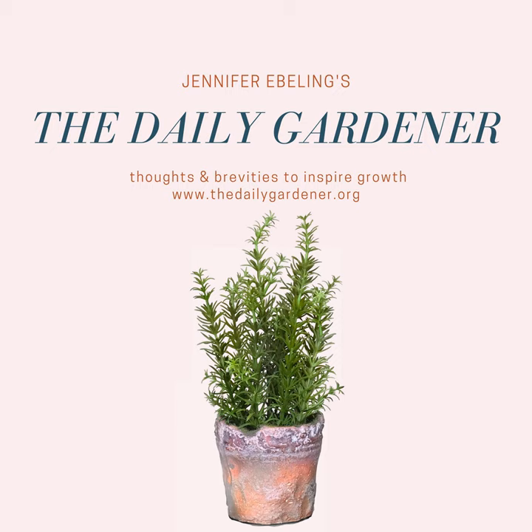Have you ever tried drying flowers? Successfully drying flowers is such a joy. Some flowers actually even look better when they're dried.